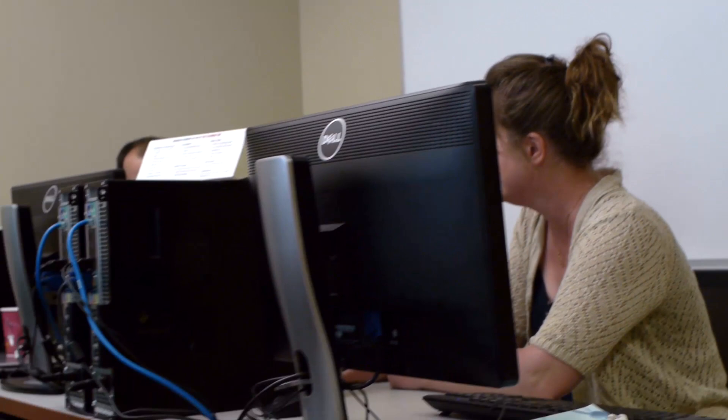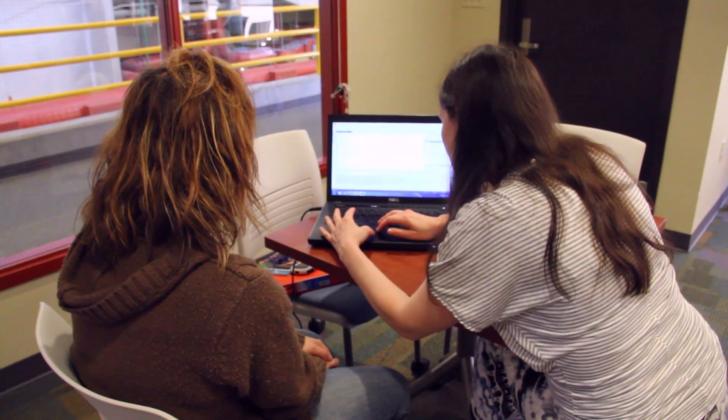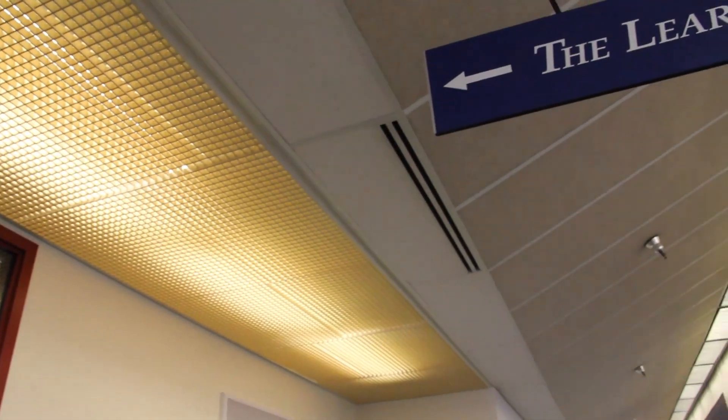All students are welcome to the Learning Lab, including students that are in ESL classes, international students, and current students. We want students who come into the Learning Lab — from basic skills all the way through calculus level, from basic English through upper level English, those who are in their programs, those who are trying to get into their programs — to have a place where they can come and call home while they're here at Lake Washington.